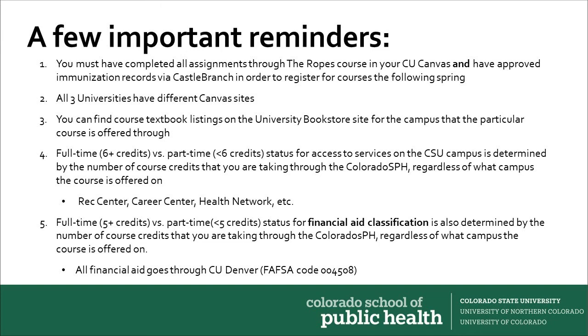Finally, it's important to remember that your access to services on the CSU campuses — services like the Rec Center, Career Center, and Health Network — is determined by your full or part-time status. A full-time student is one taking six or more credits in a given semester, while a part-time student is taking fewer than six credits. Your access to these CSU services is determined by the number of course credits you're taking through the Colorado SPH, regardless of what campus the course is offered on.